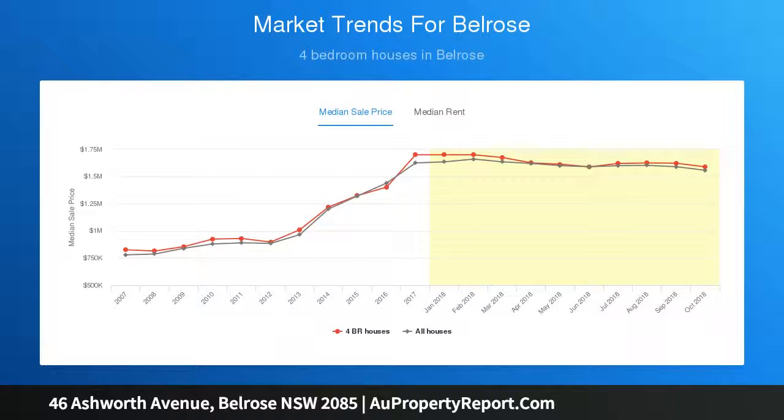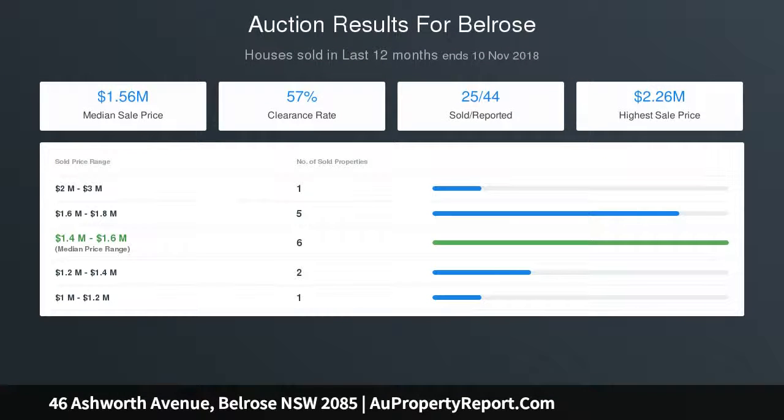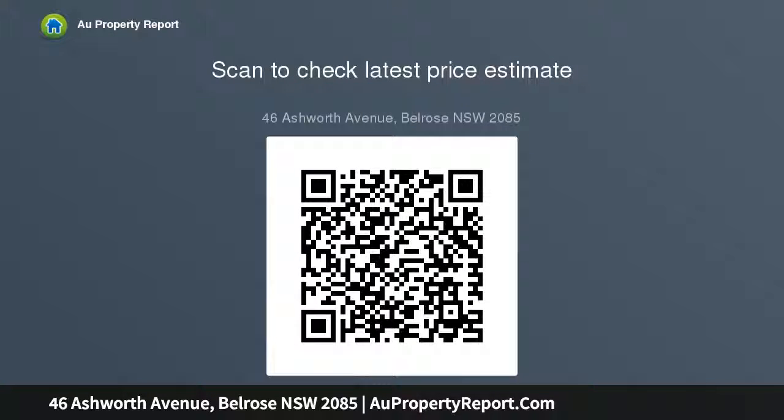Features include: master bedroom complete with parents retreat, built-in wardrobes, air conditioning and ensuite. Three additional oversized bedrooms plus study as a fifth bedroom. Open-plan lounge with air conditioning and separate dining.